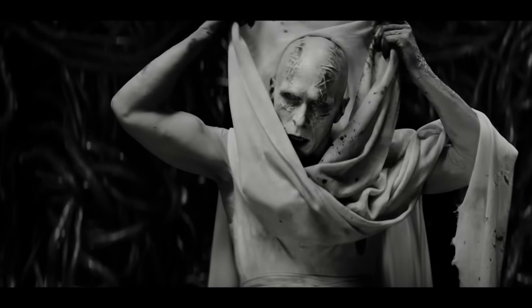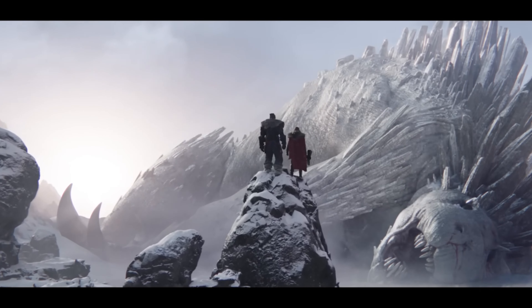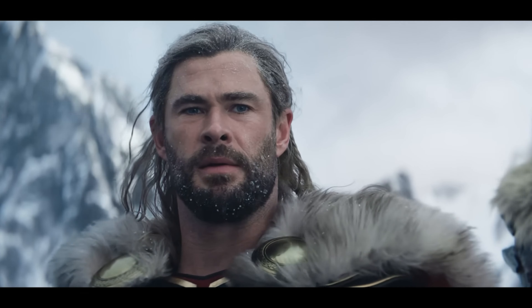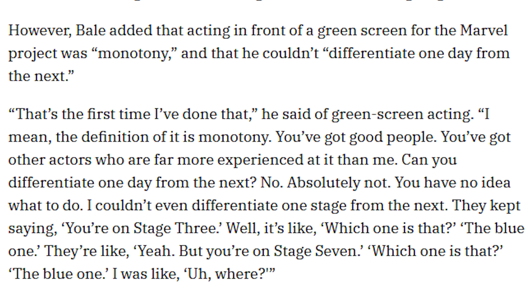When working on Thor: Love and Thunder, Christian Bale called the use of the blue screen monotony. In an interview with MovieWeb, Christian Bale said: 'That's the first time I've done that. I mean, the definition of it is monotony. You've got good people, you've got other actors who are far more experienced at it than me. You can differentiate one day from the next? No. Absolutely not. You have no idea what to do. I couldn't even differentiate one stage from the next. They kept saying you're on stage three. Well, which one is that? The blue one.'